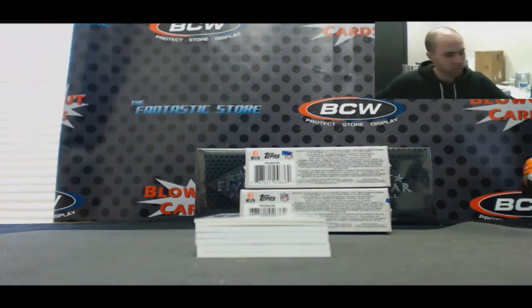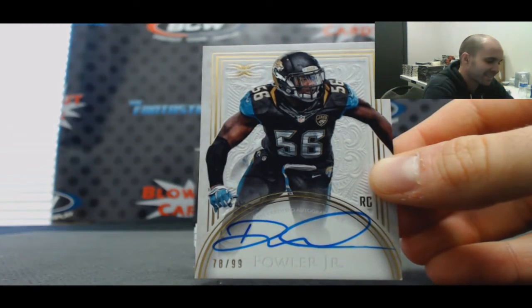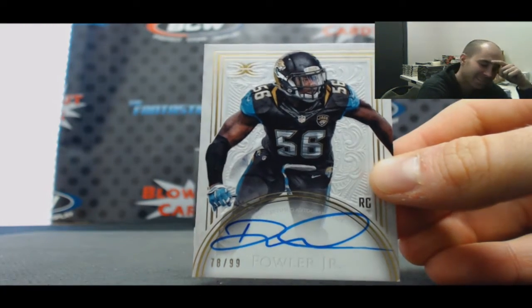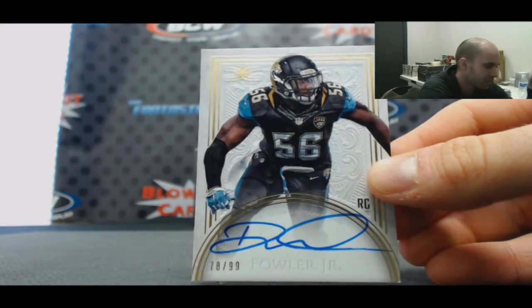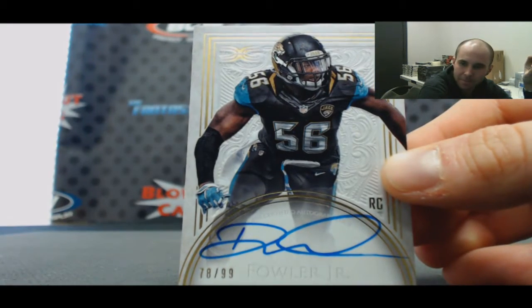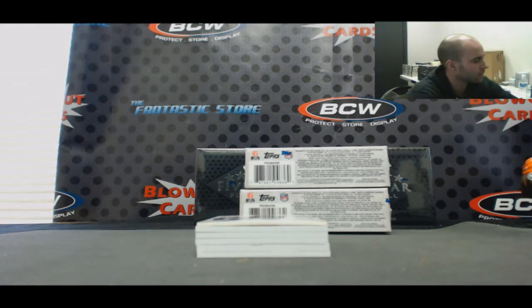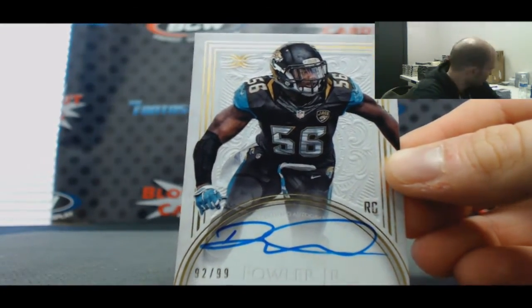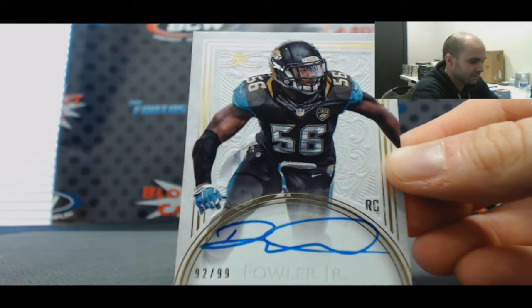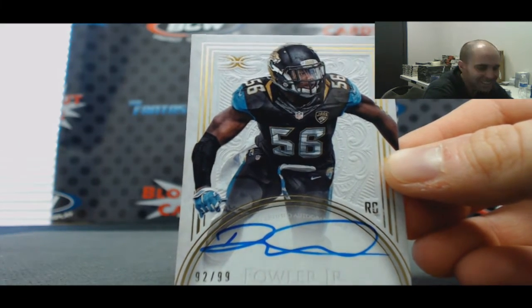We'll start off with an autograph of Dante Fowler Jr., Jaguars. This only happens to us — Dante Fowler Jr. to 99. And back to back again, another Dante Fowler Jr. to 99. It's a joke, man.